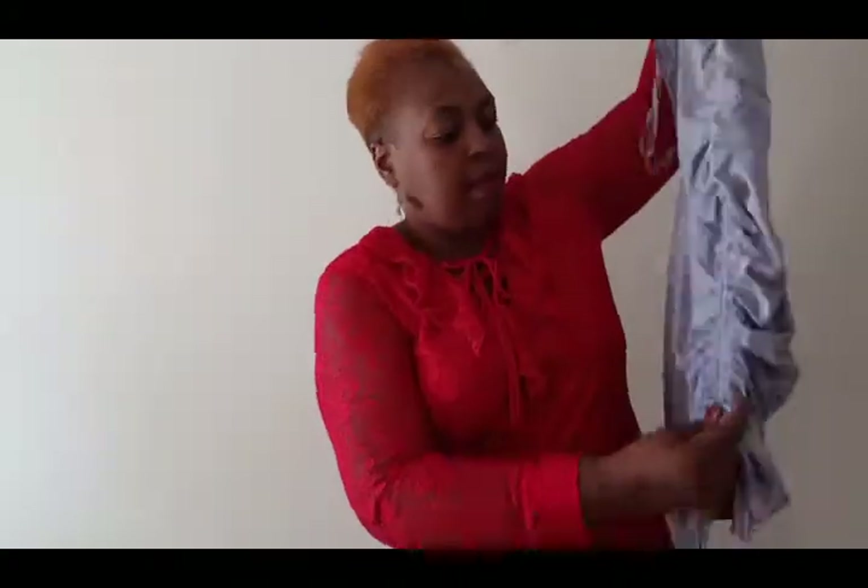And in the front, this elastic string is coming all the way down, which is adjustable. So you could pull it down or pull it up, depends on how high you want it.